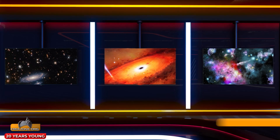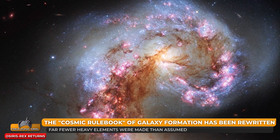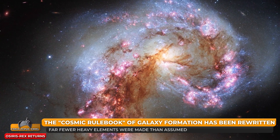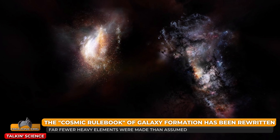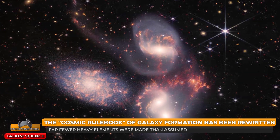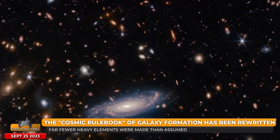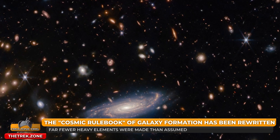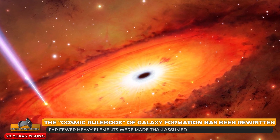Early galaxies followed a formation rule book, but Australian and international researchers using the James Webb Space Telescope now believe these rules have been dramatically rewritten during the universe's infancy. Looking back billions of years to shortly after the Big Bang, they found early galaxies followed the same rules for star formation rate, mass, and chemical composition. The most surprising discovery was that ancient galaxies produced far fewer heavy elements than predicted based on galaxies that formed later, challenging existing theories about galaxy evolution.